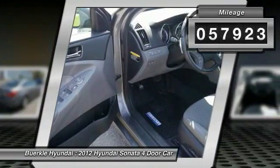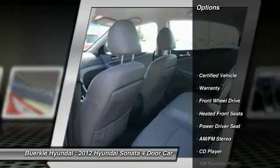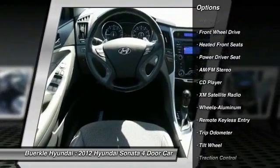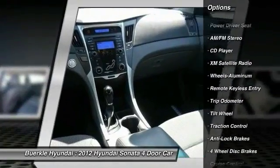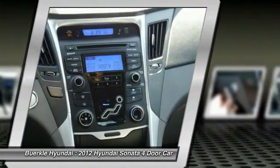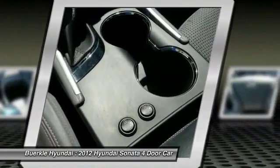Here are some of this vehicle's great options: traction control, XM satellite radio, anti-lock braking system, power steering, air conditioning, front cruise control, aluminum wheels, rear defrost, AM FM stereo radio, center armrest.